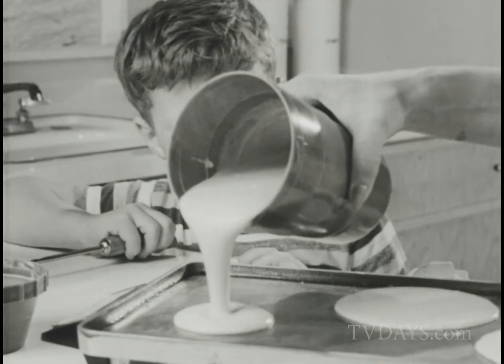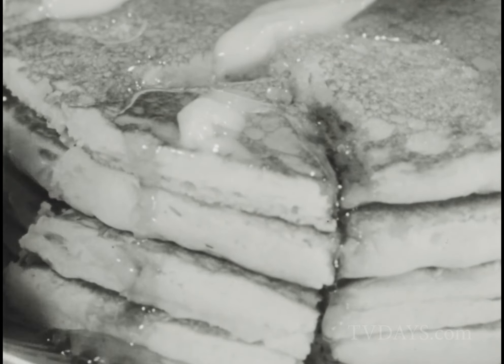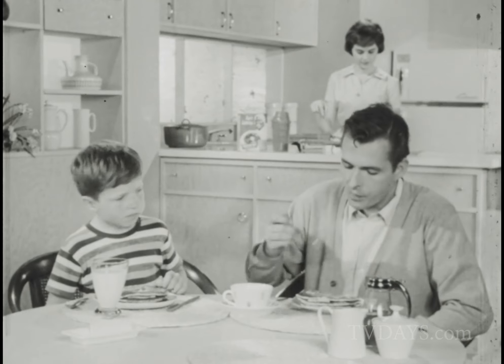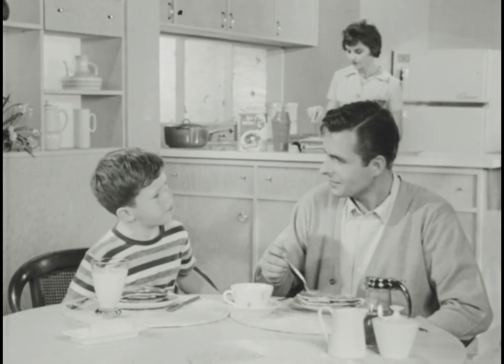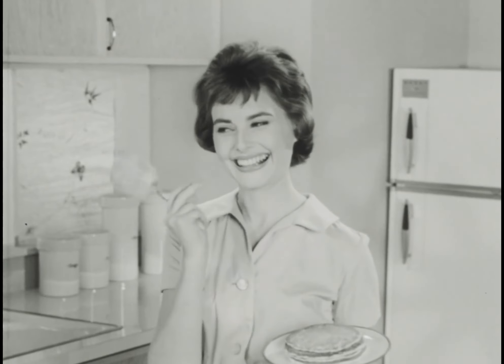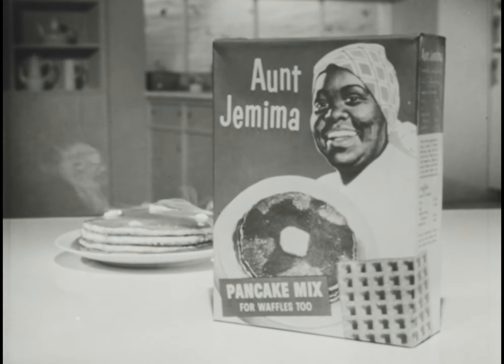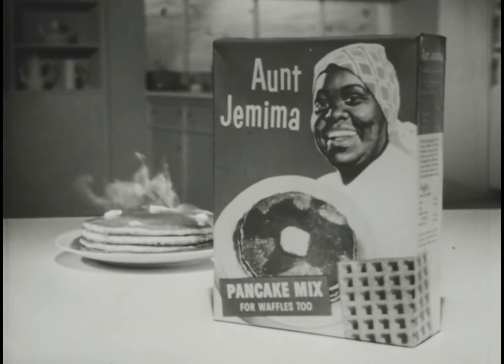And you know, even if you got up half an hour earlier and made your own pancakes from scratch, you'd still have to go some to match Aunt Jemima's for lightness, tenderness, and taste. You know something, Pop? Mom's a pretty good mom. It's a wonderful way to start any day. By the way, isn't it time for Aunt Jemima Day at your house?